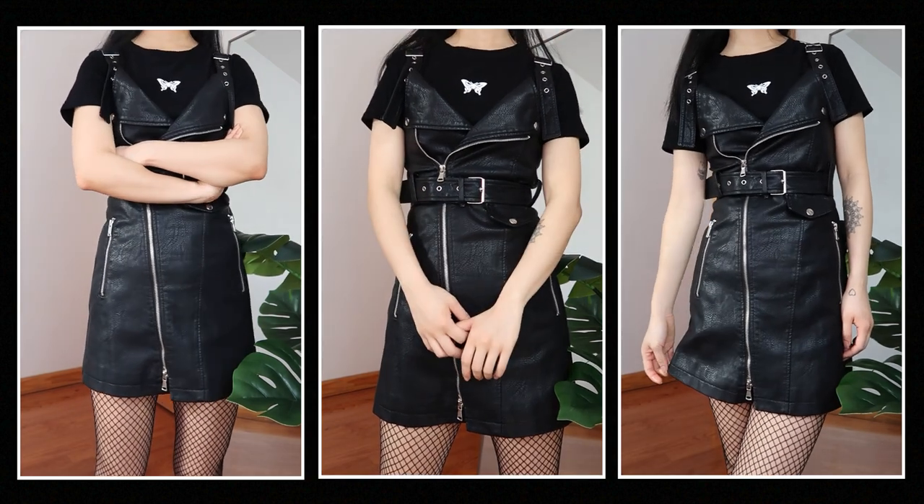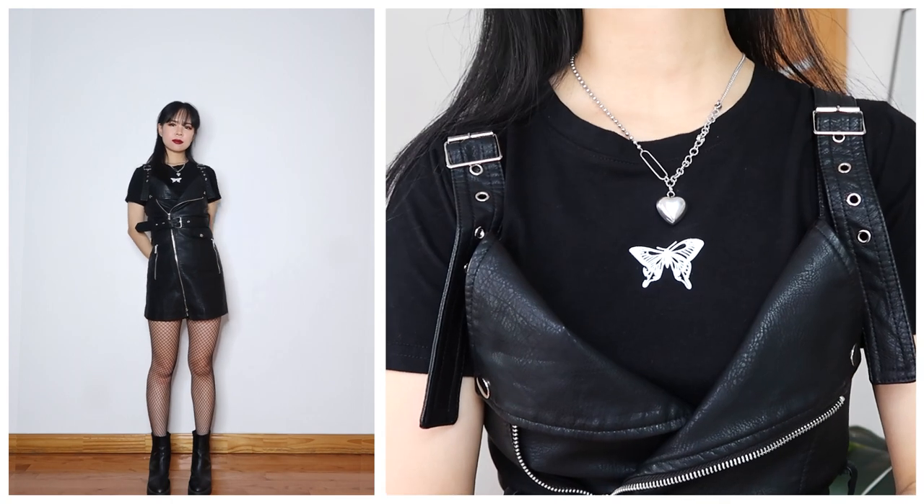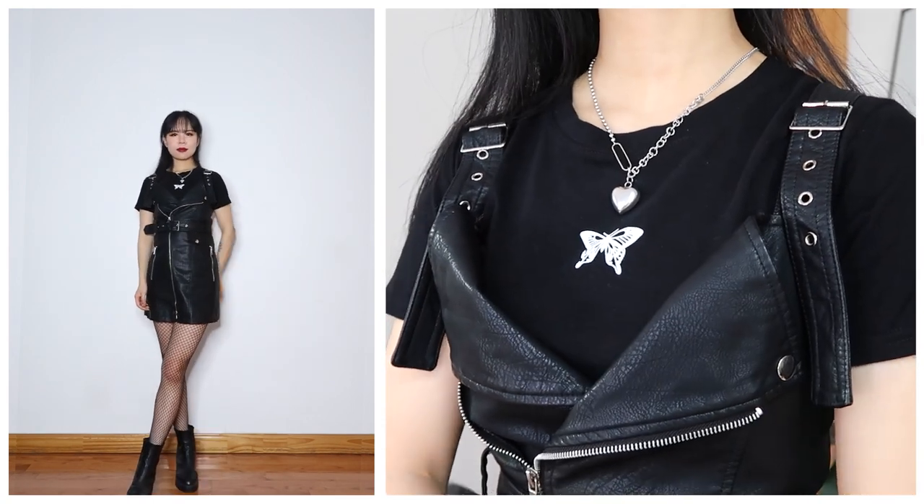It's the perfect length for a mini dress and the belt at the waist makes it flattering for any body type. I really like the look of fishnet tights paired with leather, so I wore them with this outfit.